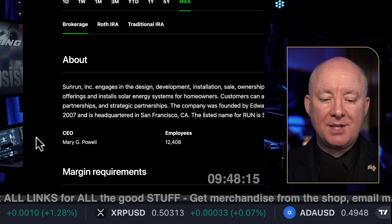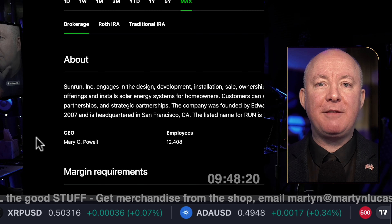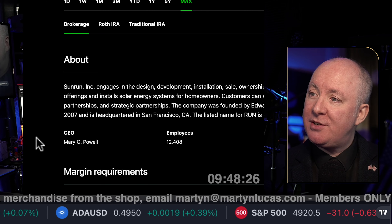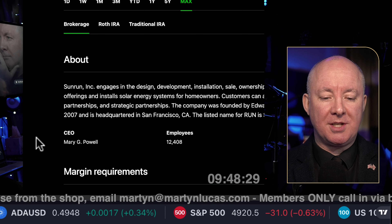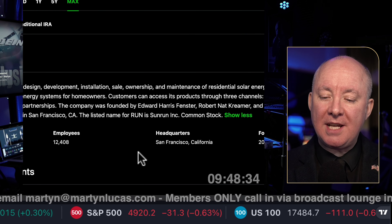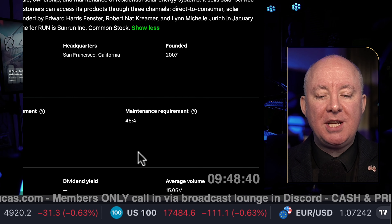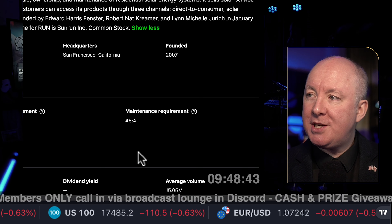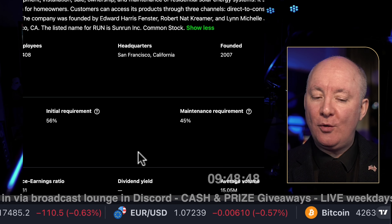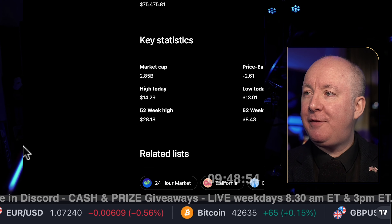The CEO is Mary G. Powell. I like to connect on my X account and Instagram — best way to understand a company is to know the person that runs it. Employees: 12,408. Founded in San Francisco, 2007. Maintenance margin is 45%, where 25% is the lowest and 100% is the highest. Market cap is 2.85 billion, so it's not a huge company. 52-week high is 28.18 and 52-week low is 8.43 — a lot of volatility there.